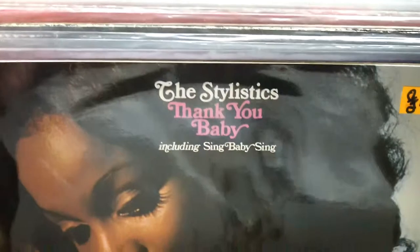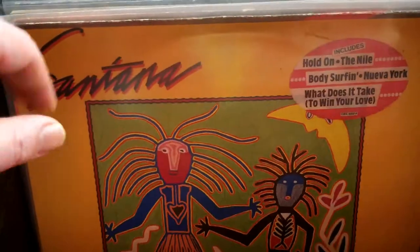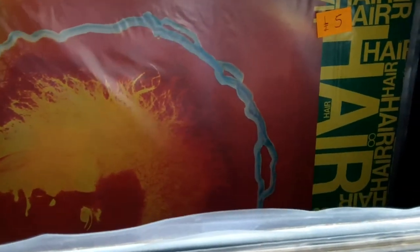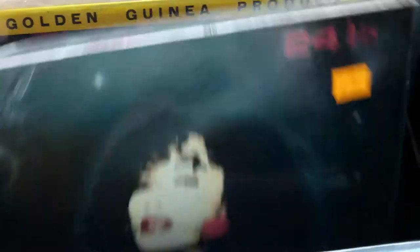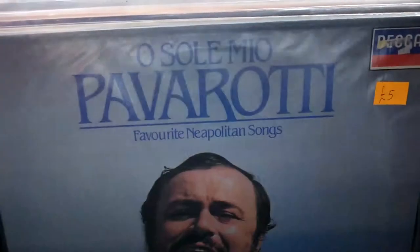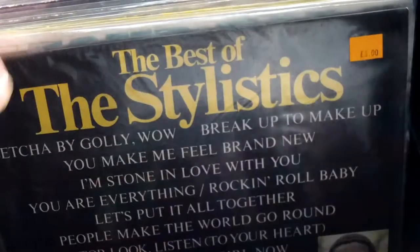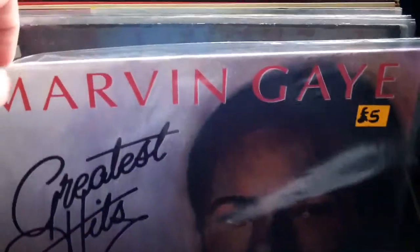That's the Backstreet Symphony — the album I mentioned in my T-shirt video. What was that one they did that was the late 80s? There was one good song. I'll have to look it up.